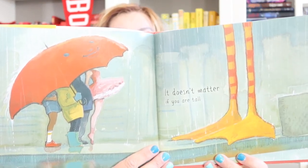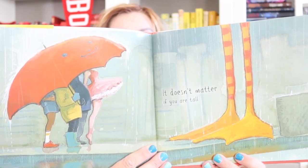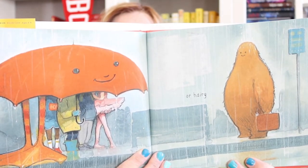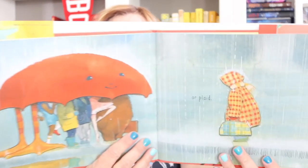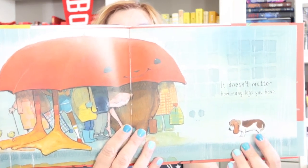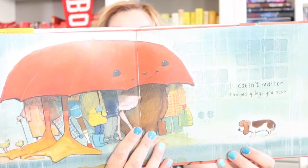It doesn't matter if you're tall — that reminds me of Big Bird, right? Look at those big old feet. Or hairy — looks a little like Chewbacca to me from Star Wars. Or plaid. It doesn't matter how many legs you have. Look at the little doggy, right? Doggy has four legs. You guys met my dog Bex in that last video — Bex would go under an umbrella.